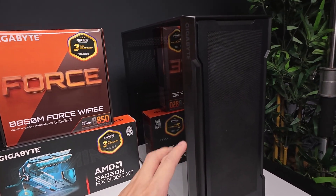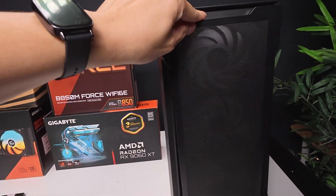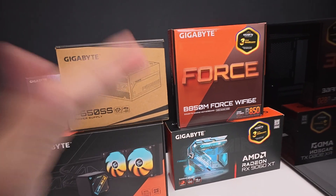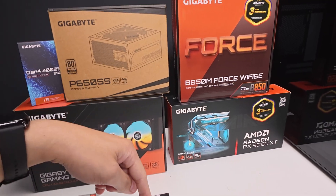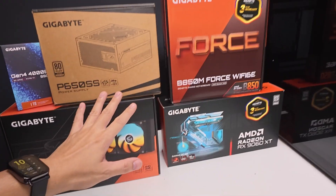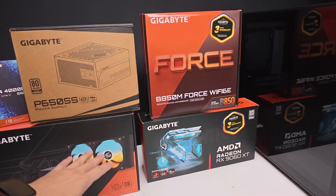This is the Gigabyte C102 glass case. It's a Micro ATX and the front design looks really nice. So what we'll do in this video is a quick unboxing first. Then in the next video I'll show you the full build and performance. By the way, there's a promo — I'll link it in the description. For now, let's check out the parts — all Gigabyte, all AMD gaming slash rendering PC.